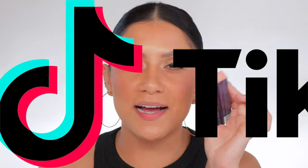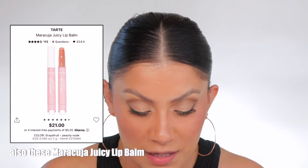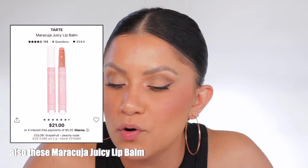TikTok kind of made me buy these, so this is another 'TikTok made me buy it' because they're apparently going very viral. I haven't looked into them too much because I don't want to know anything until I review it for you — give you that good first impression and all that jazz.